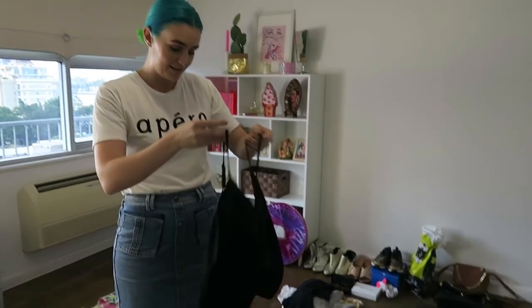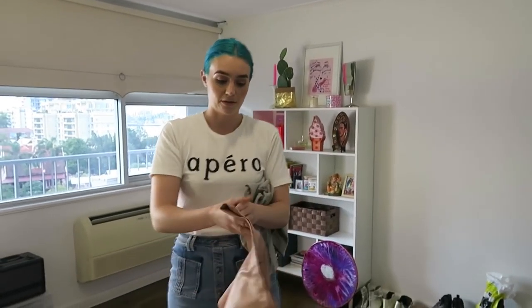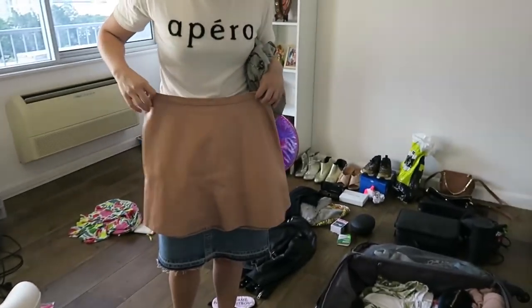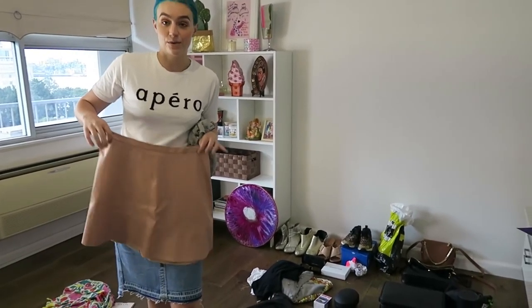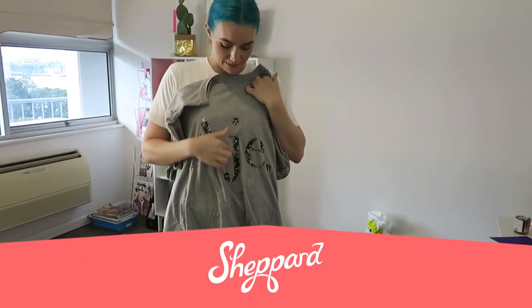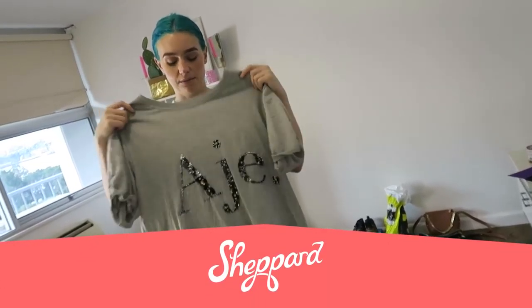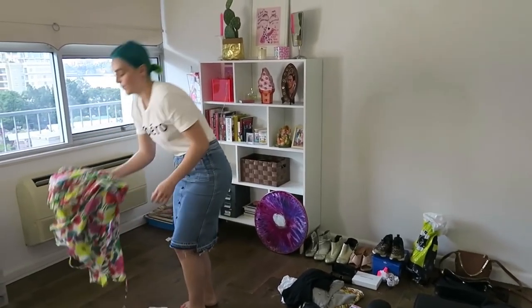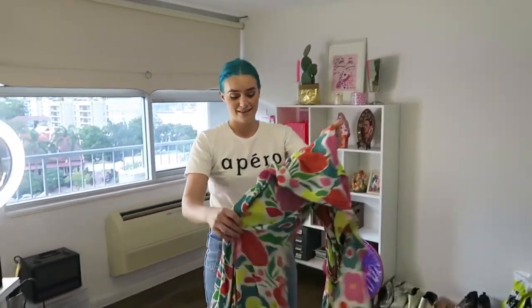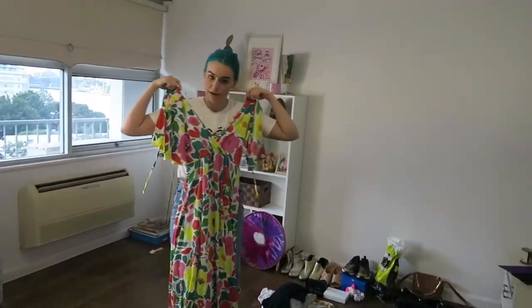You never know when you're going to need it — you can wear it under, you can wear it over. With versatility in mind, I've got this skirt from Rodeo Show. It's nude and goes with everything, so I pack it all the time. I love these ones because they are really detailed and you can dress them up or wear them casually and it still looks nice. And this is one of my favourite dresses — it's Mr. Zinni. It's just fun, it's pretty.